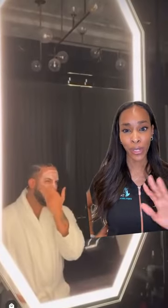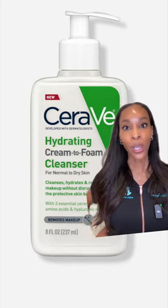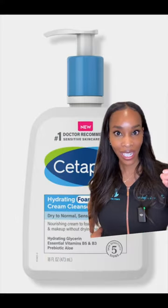100% men also need a solid skincare routine, so I love that Drake is sharing his. It looks like he starts with some type of cream to foam cleanser. He didn't show the brand, but these are really good for thoroughly cleansing the skin without over drying or stripping your skin barrier.